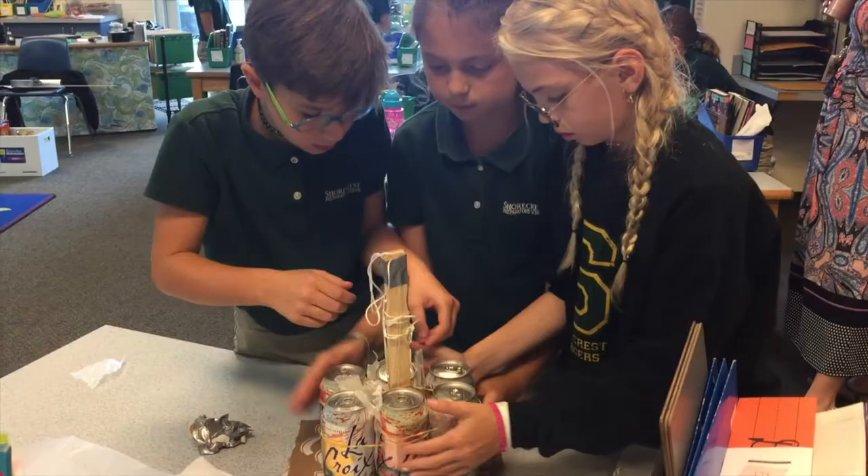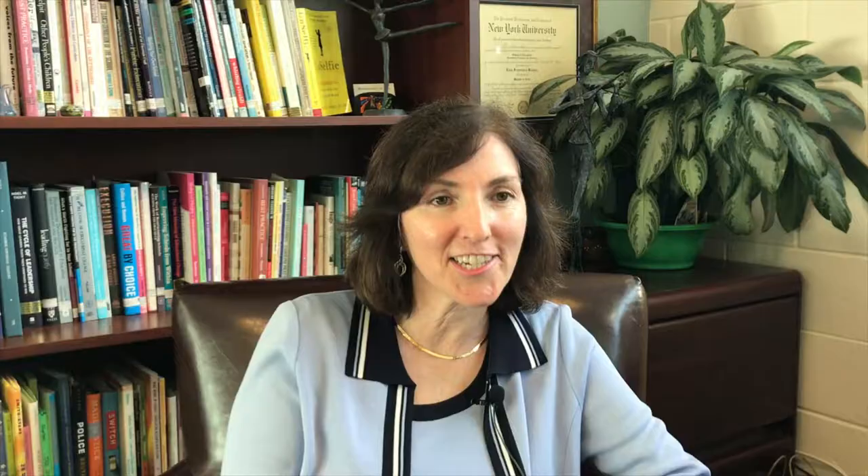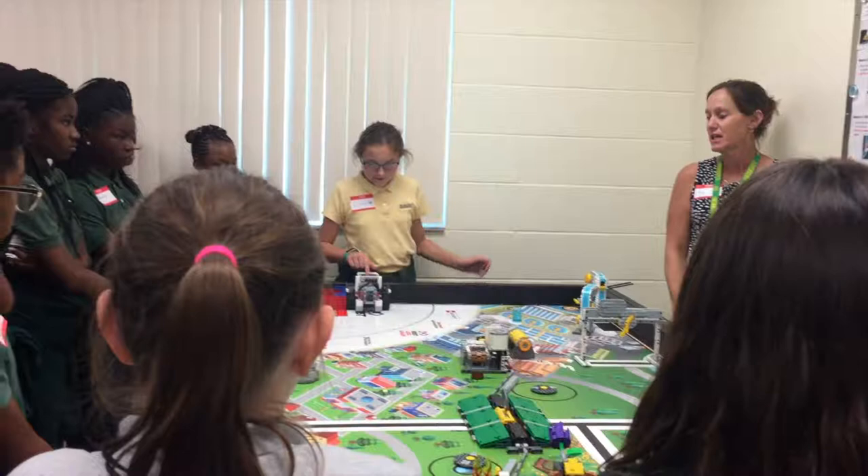Our investigations using primary and secondary resources provide opportunities for students to learn how to learn, how to ask questions, how to do research, how to evaluate the information and analyze it, and then to synthesize their research and put it into another form and to then teach it as an expert to an audience.